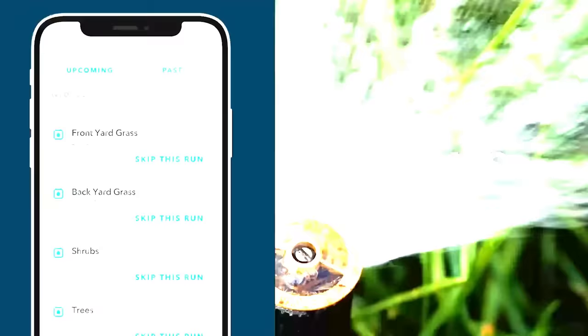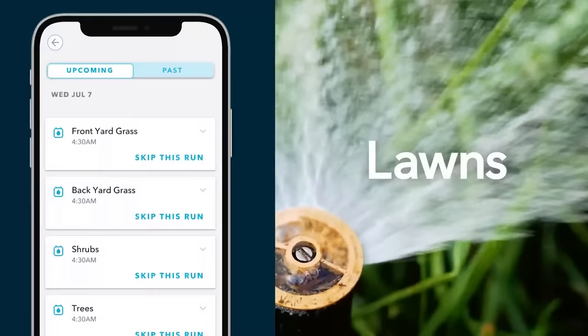To join this trend, all you need is to spend $150 and half an hour to install the basic system with four watering zones.